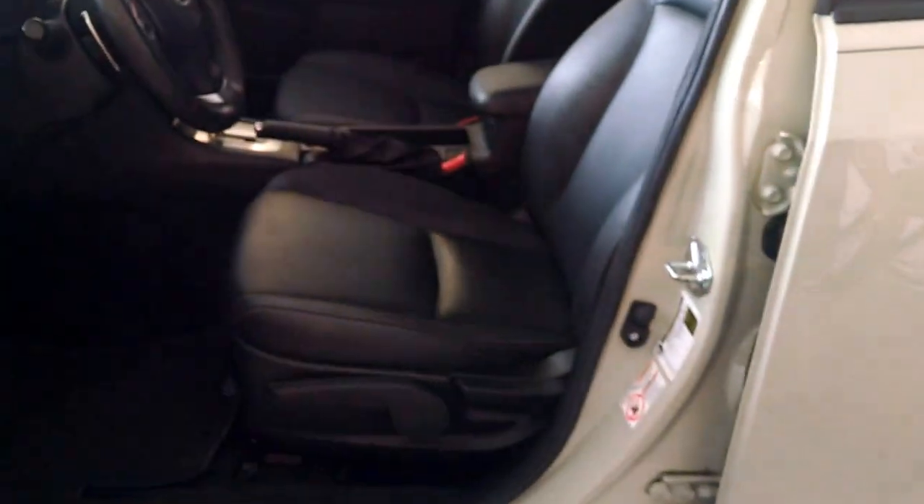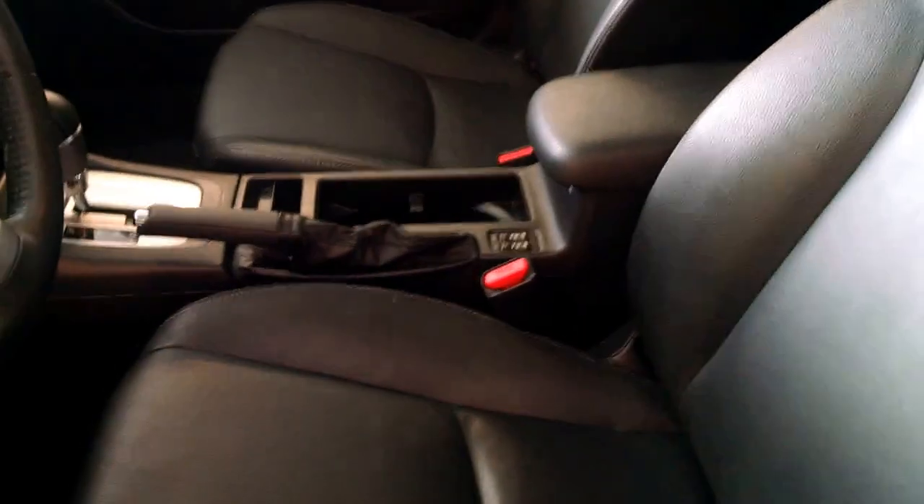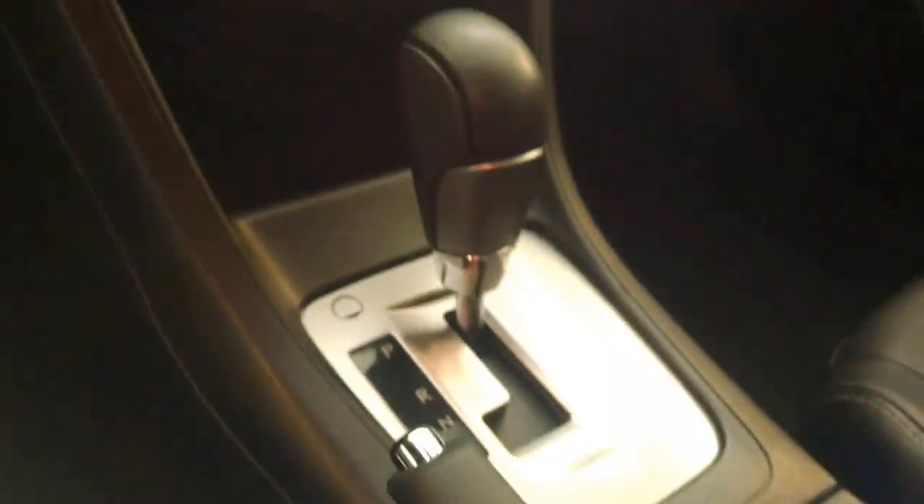Let's take a look on the inside here. You'll see it's very sporty with an all-leather black interior. You also have the touchscreen audio unit with built-in navigation, Bluetooth, and backup camera, as well as a sunroof.